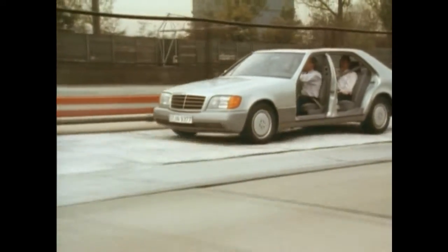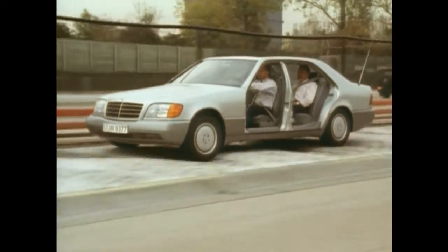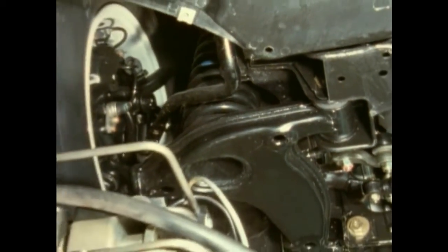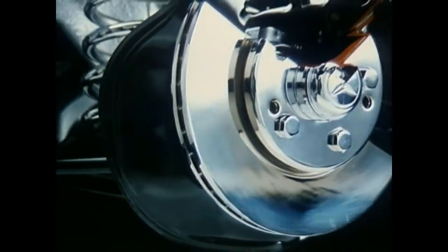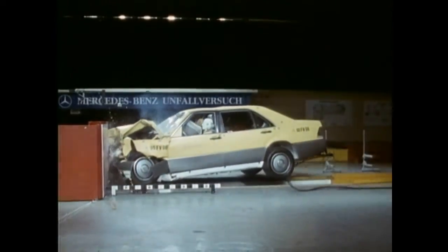The 140 Series readily answers all questions of safety. The design of the S-Class chassis has incorporated every aspect in this regard. The 8 and 12-cylinder models feature a new brake system that is perceivably more stable, and a new body structure improves passive safety in combination with various detailed solutions.